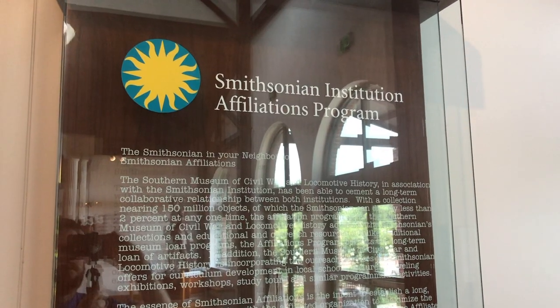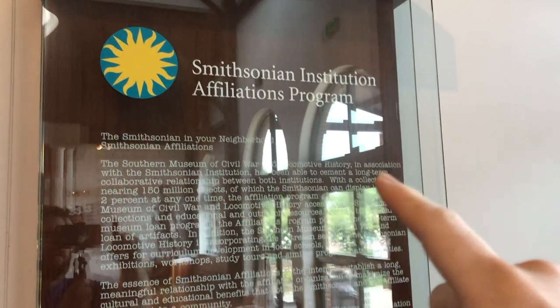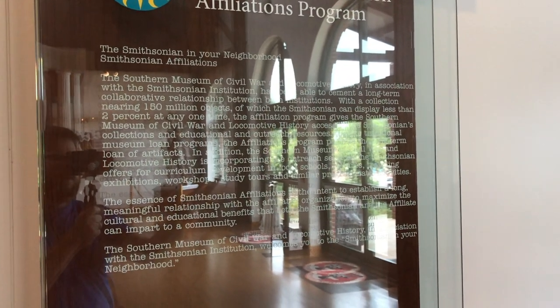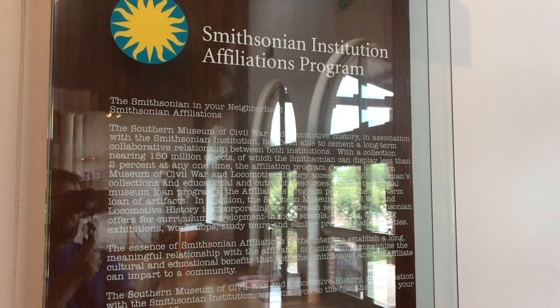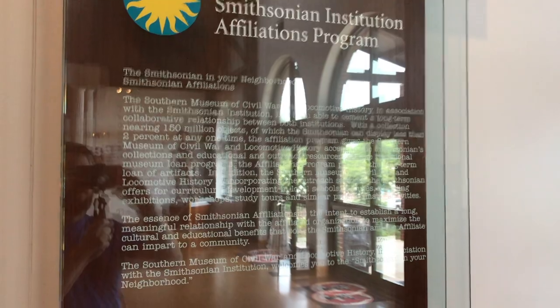Living in North Georgia, the Civil War was very prominent here — it affected a lot of people. You can't really go a block without tripping over some kind of Civil War history; it's literally in people's backyards. Inside, they have information stating that the museum has a certain number of objects, and how both institutions work hand-in-hand to bring you the information and history of the Civil War.